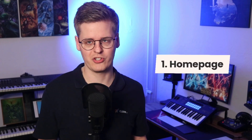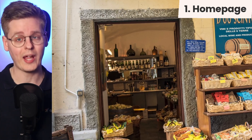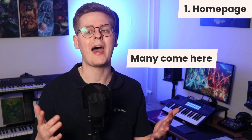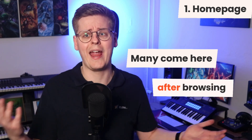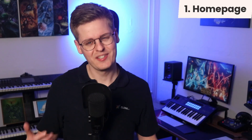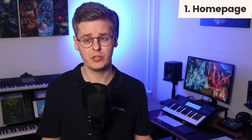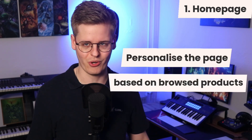First up is the homepage. Think of this as the storefront to a physical store. It needs to be interesting, give a good overview of your catalog, and draw visitors in to browse more. On webshops, many customers will go to the homepage after browsing something else — it's basically like a mall with multiple entrances. This is a positive thing because you can personalize the page with visitor recommendations based on their existing browsing on your store.